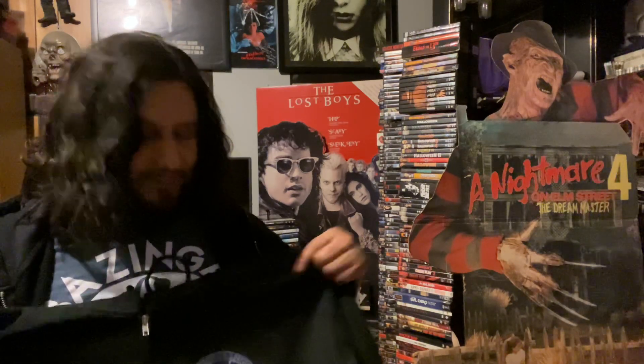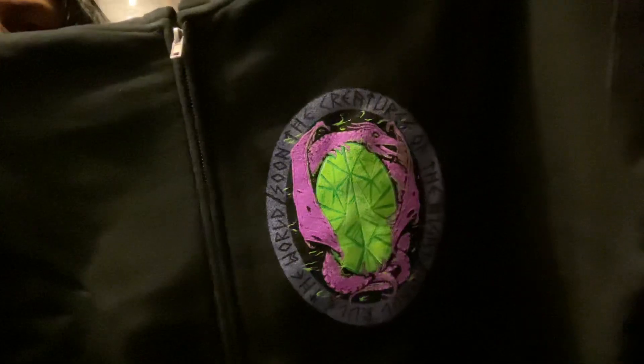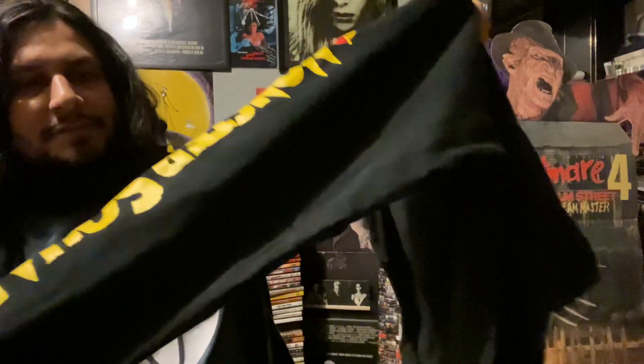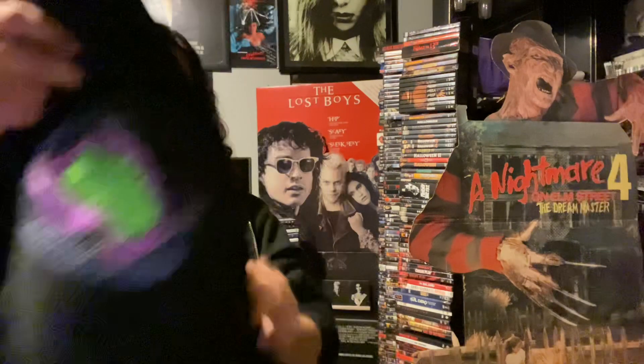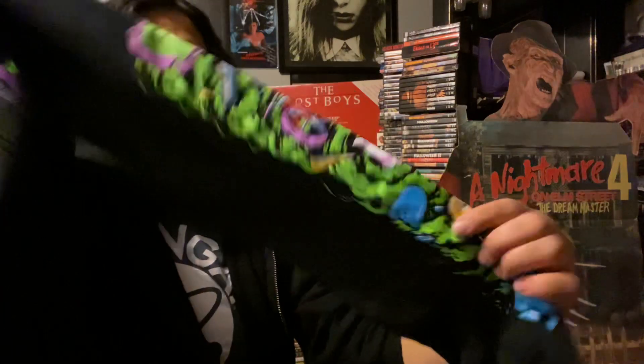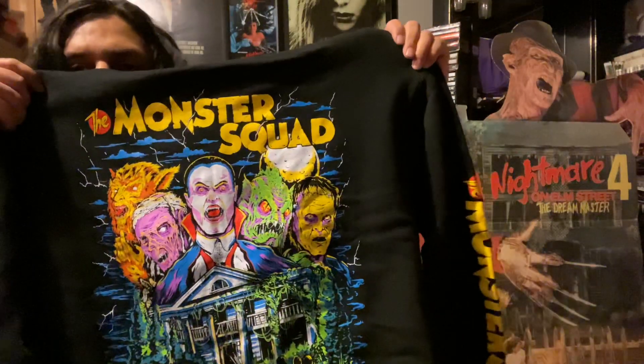All my friends and I would call ourselves the Monster Squad, so this is like perfect. It's actually a Monster Squad hoodie — you guys can see the amulet there, it's pretty freaking cool. If you read around it, it says 'Soon the creatures of the night will rule the world.' It says Monster Squad on the little side sleeve there, and there's some cool artwork on the shoulder and arm, plus the main back piece, which I think is freaking awesome.